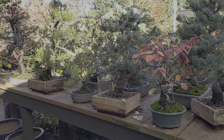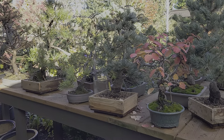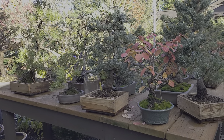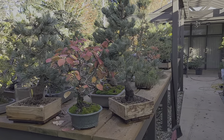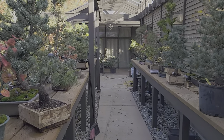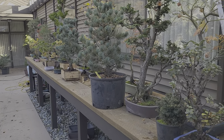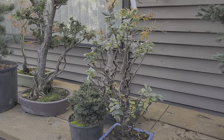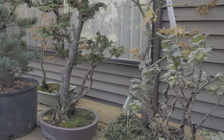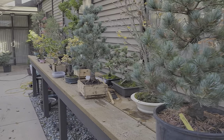It's a beautiful fall afternoon. See my trees in bonsai pots and wood boxes. Got a lot of different varieties in here. I really like this Solix Voidii, however it's pronounced. Parviflores.